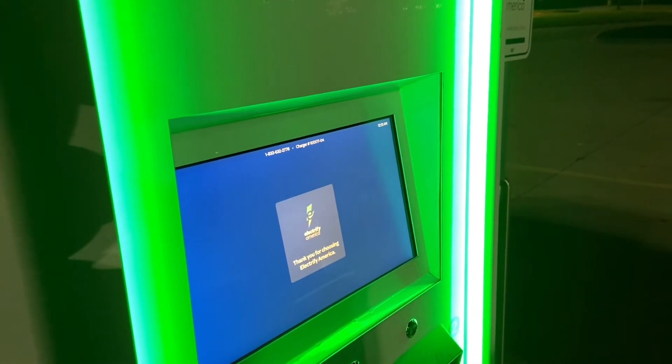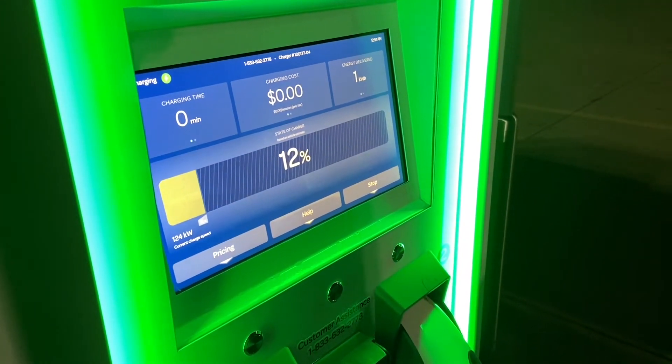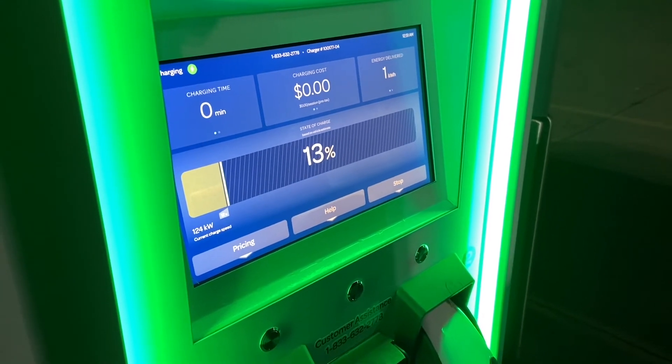It's a little cold out here today — about 42 degrees. Let's see what we're actually charging at right now. We're seeing 124 kilowatts. That's what I like to see. We're here in Royce City.